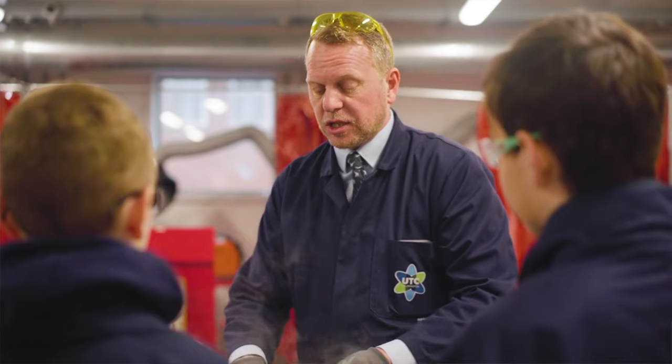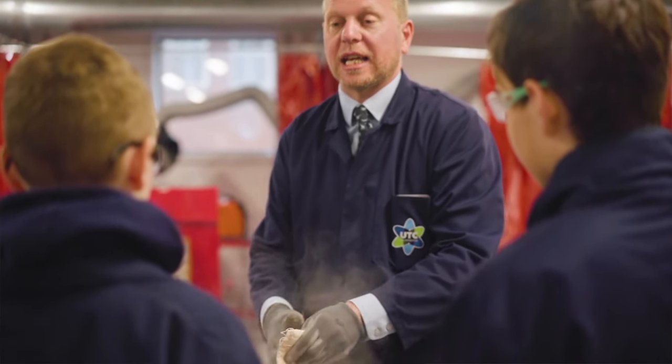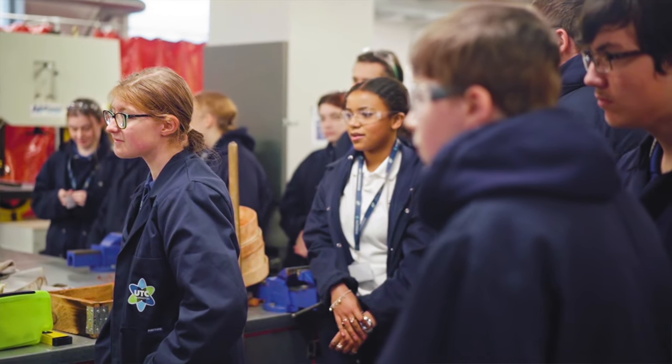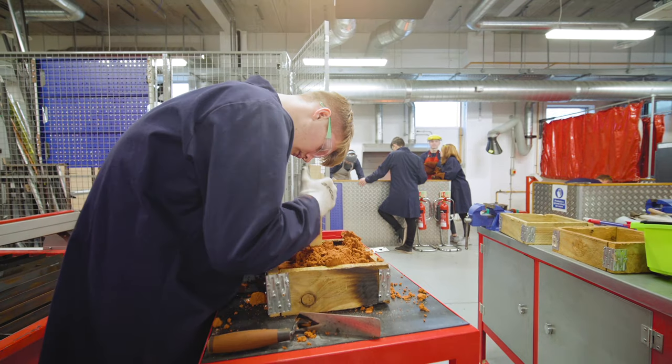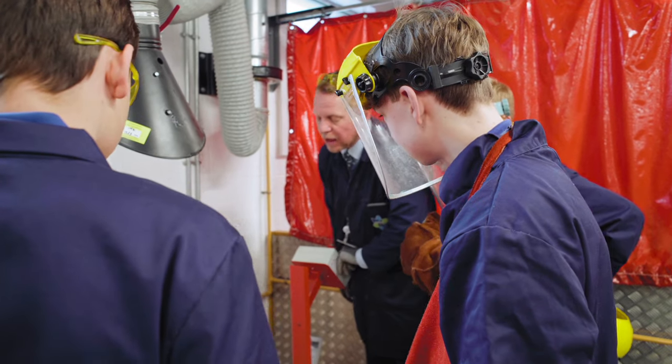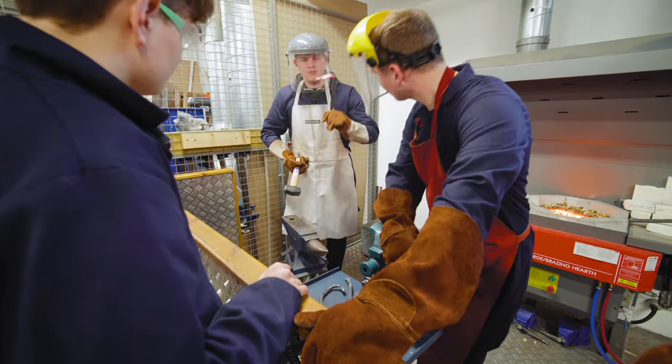I want to see young people in Warrington and the surrounding areas getting the best opportunities. Students here will get the best education to help them secure apprenticeships, university places and great jobs. Employers benefit from these close links by ensuring that the education and skills being developed here are exactly what they need.